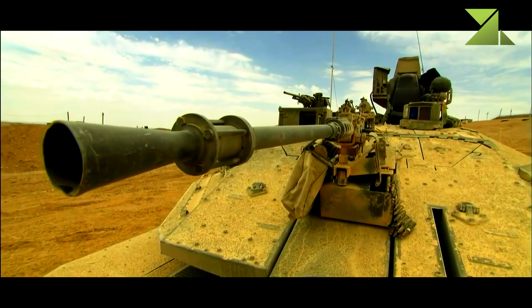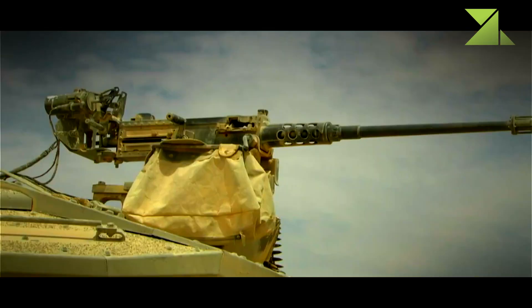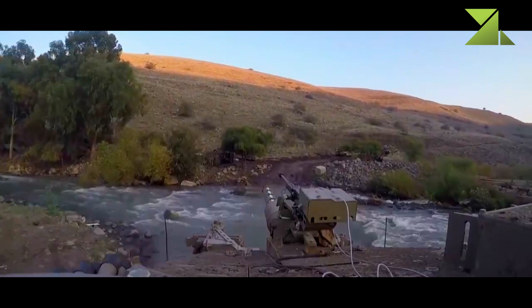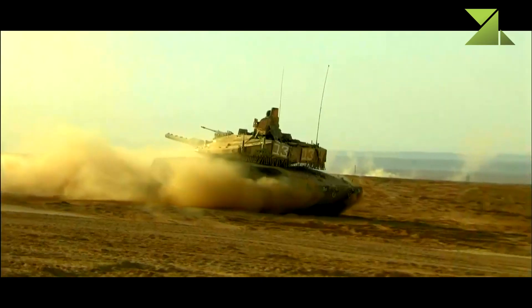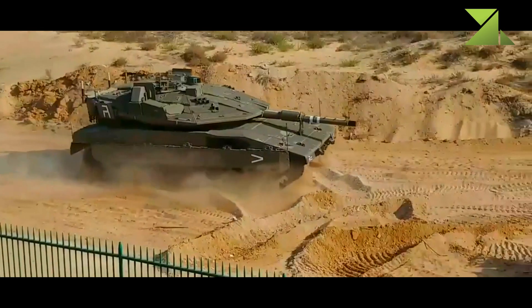Secondary armament includes coaxial 12.7mm and 7.62mm machine guns, with another 7.62mm machine gun mounted on top of the roof. Furthermore, the Merkaba Mk.4 is fitted with an internally operated 60mm mortar.